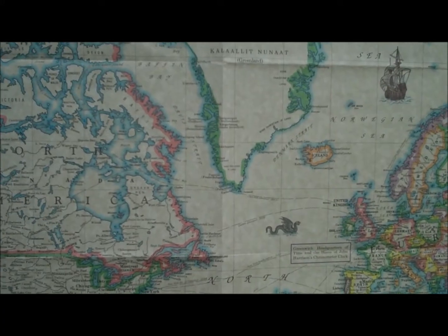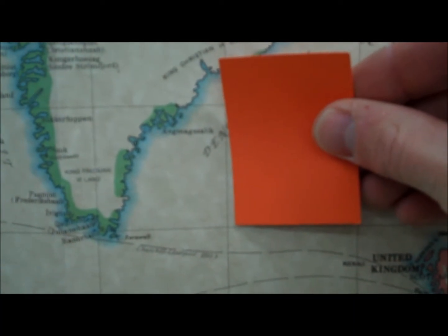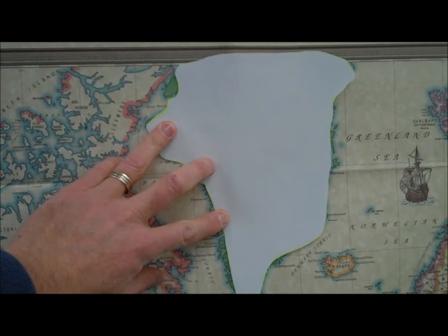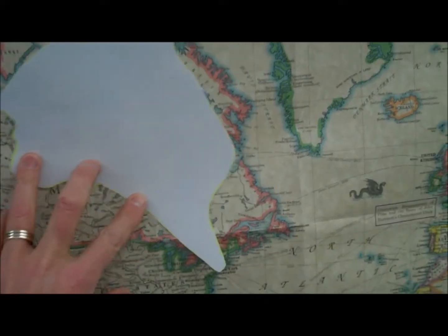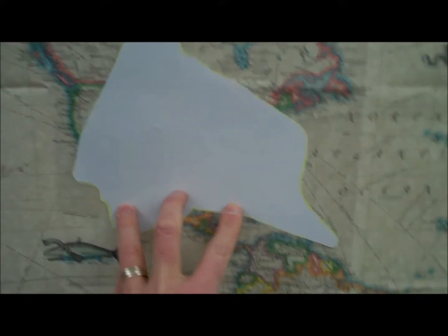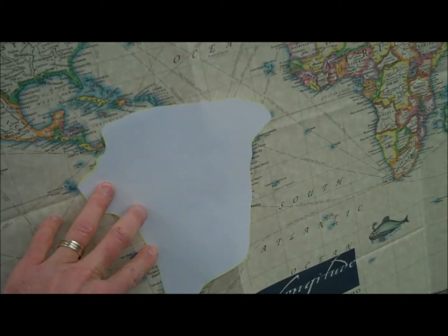How do you know this is a Mercator projection? Because the lines of latitude and longitude are at a right angle — see that right angle right there. On a Mercator projection, Greenland looks to be larger than the United States and about the same size as South America.